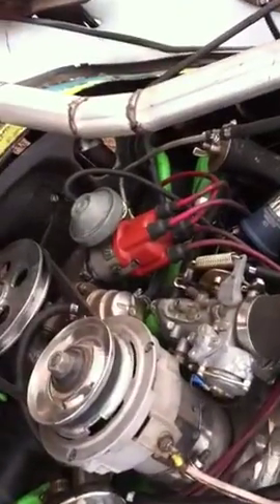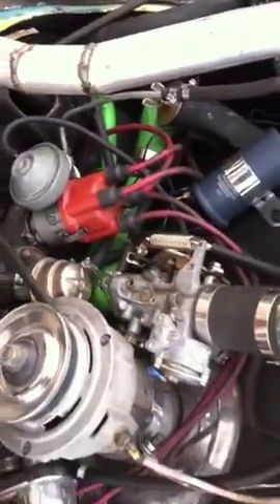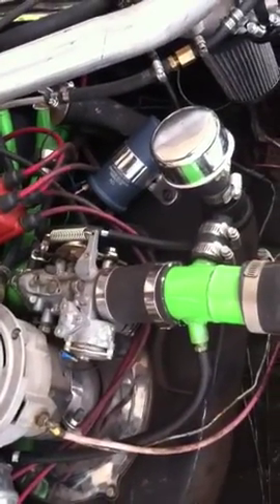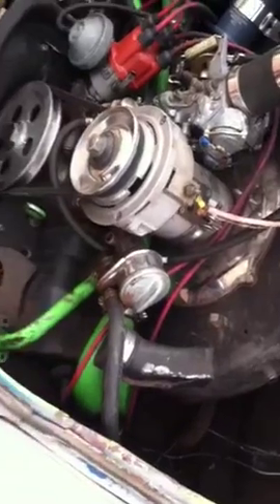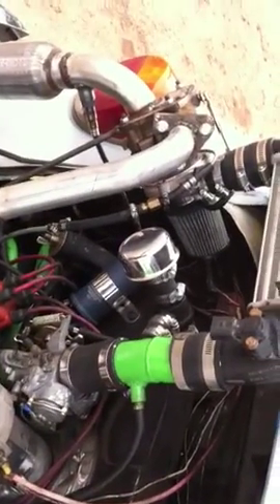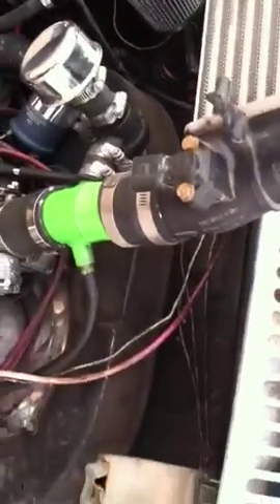It's an 049 distributor, I think, Solex 34 carb. Right now it's pretty good up to about six pounds of boost, and then it goes a little bit lean. As close as I can tell, the wastegate is set at 10 pounds.